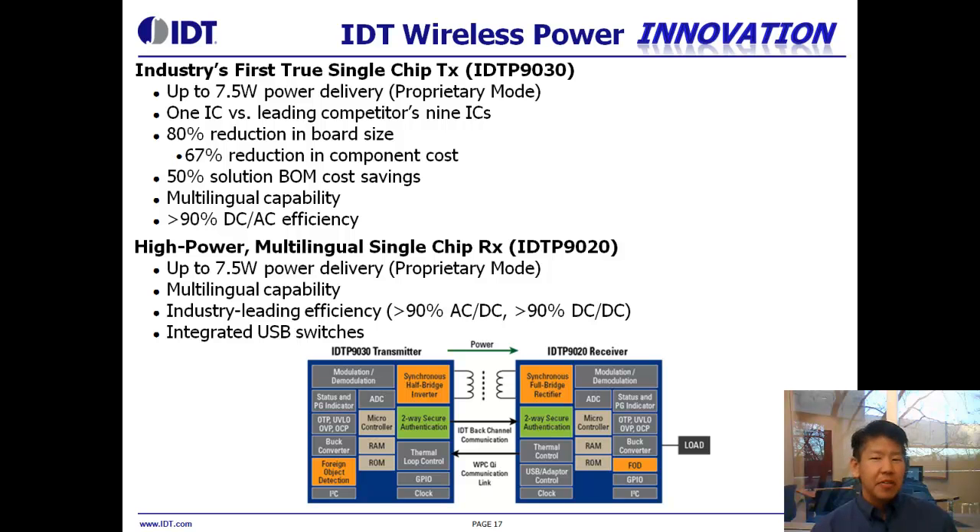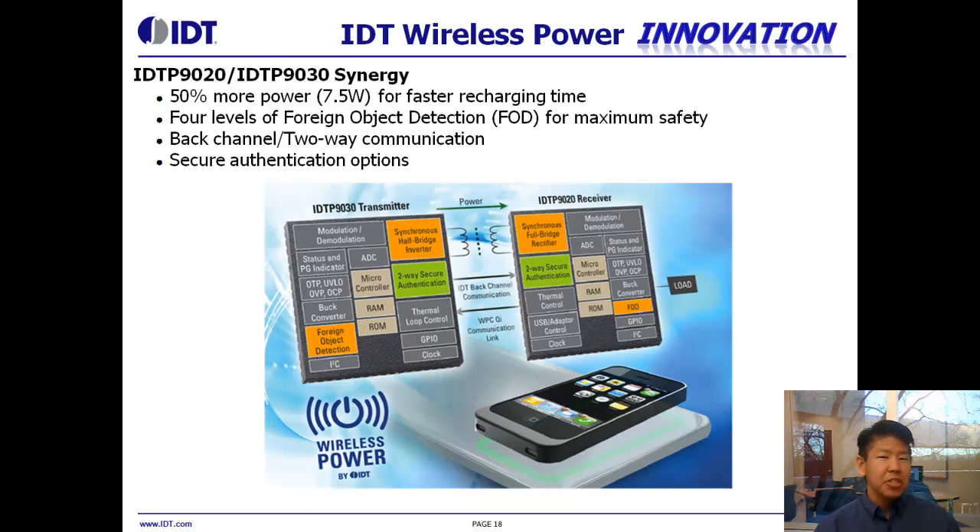To wrap things up, we offer a huge amount of innovation in this new and exciting area. On the transmitter side, we offer the industry's first true single-chip transmitter, with the ability to support not only the Qi standard but other proprietary protocols, deliver higher power — 50% more, up to 7.5 watts — and significantly reduce board space, number of components, and total solution BOM cost. On the receiver side, we deliver the option for higher power up to 7.5 watts, the ability to support multiple modes using a single receiver, and ultra-high efficiency of 73% to 75% using our two devices together. You also get additional synergies by using our transmitter and receiver together, including back-channel communication, two-way authentication, and 64-bit encryption.